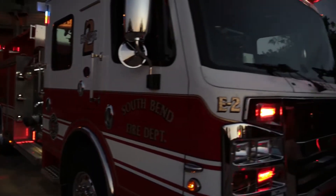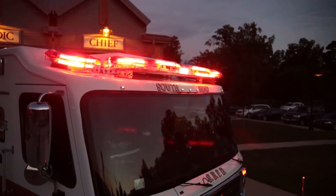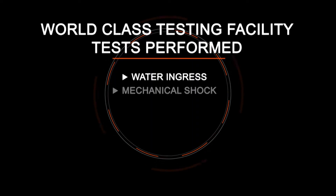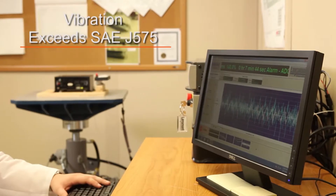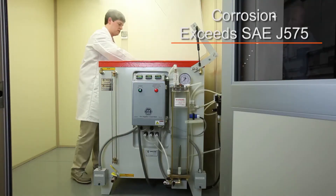The Triumph meets all applicable SAE, NFPA, and California Title 13 specifications when properly configured. As always, Code 3 has put this light bar through a rigorous, state-of-the-art multi-faceted testing program to ensure you are receiving the highest quality possible.